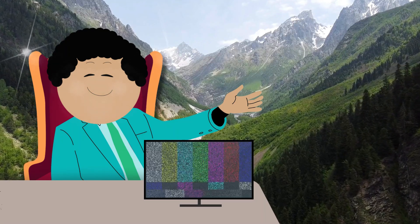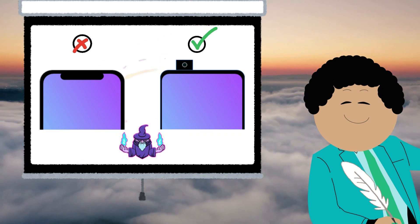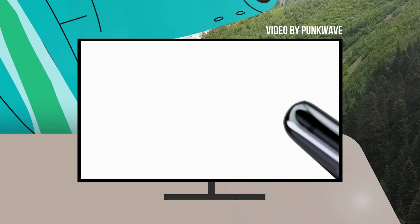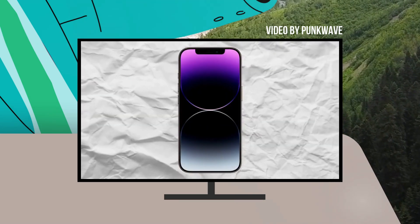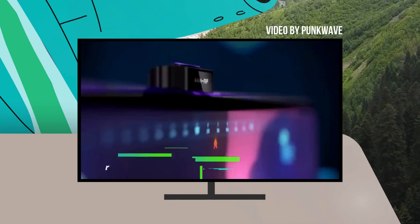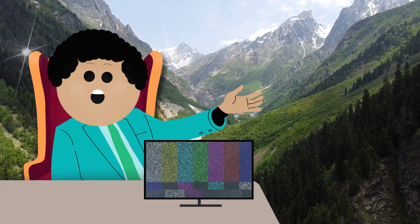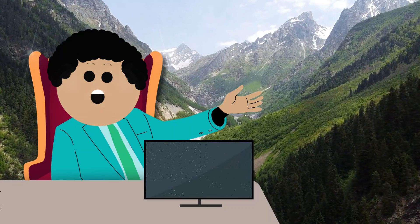Remember the excitement when pop-up selfie cameras hit the market? For a brief moment, they promised a future of truly all-screen smartphones — no notches, no hole-punch cameras, just a clean display edge-to-edge. Pop-up cameras were supposed to be the answer. OnePlus led the charge with models like the OnePlus 7 Pro, using pop-up cameras to deliver an immersive, futuristic look.